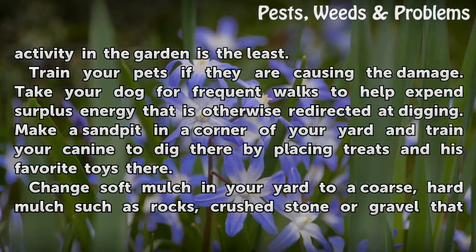Train your pets if they are causing the damage. Take your dog for frequent walks to help expend surplus energy that is otherwise redirected at digging. Make a sandpit in a corner of your yard and train your canine to dig there by placing treats and his favorite toys there.